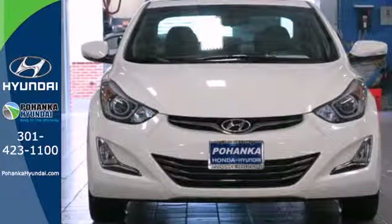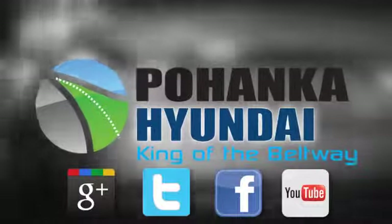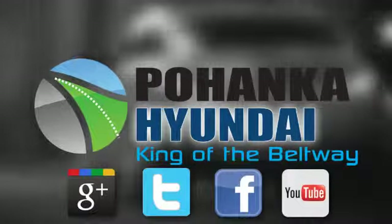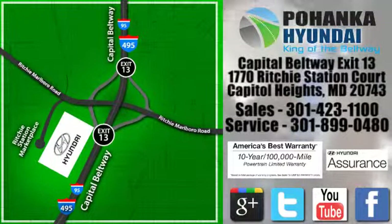Don't just sit there — get up and go in this 2014 Elantra. Visit Pohanka Hyundai, King of the Beltway, today. We are conveniently located on the Capitol Beltway at Exit 13, 1770 Ritchie Station Court in Capitol Heights, Maryland.